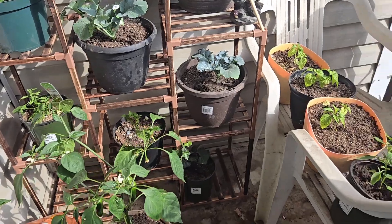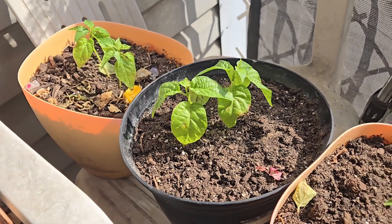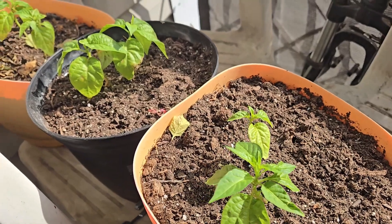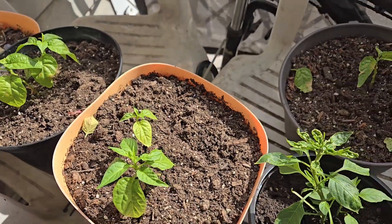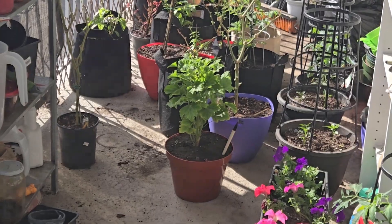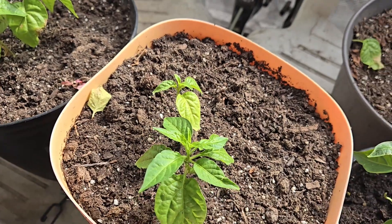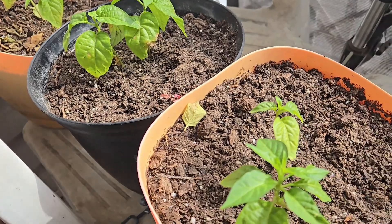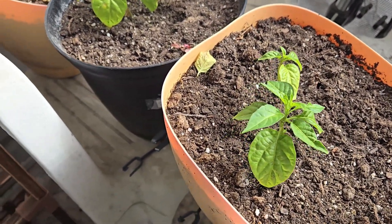Now these are all the unfortunately stunted scotch bonnets because I put them out a little too early — they got frosted. Then they got slowly a little bit infested. I've just been picking the bugs off of them because I think the bugs jumped from the other scotch bonnets over there in the corner. I've just been taking care of them, and as you can see there is new growth, so slowly but surely hopefully they'll come back.